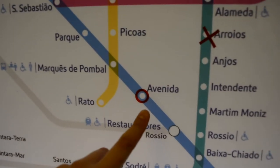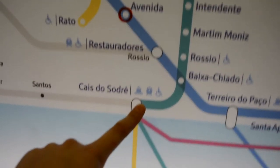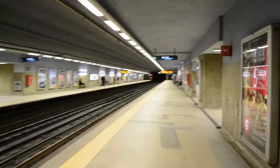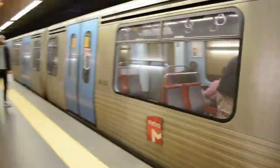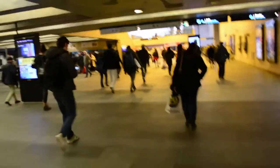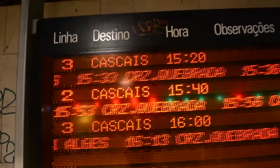To go to Belém, we enter the metro at Avenida. We need to take it until Baixa-Chiado to change for the green line and get to Cais do Sodré. From there we take the train directly to Belém. You'll need to use the Lisbon Card twice — once to exit the metro and again upstairs to use the train. The next train is at 3:20 and arrives in Belém at 3:27.